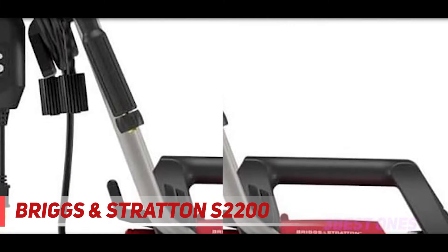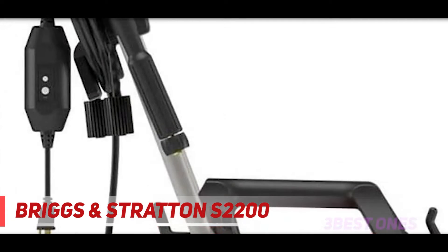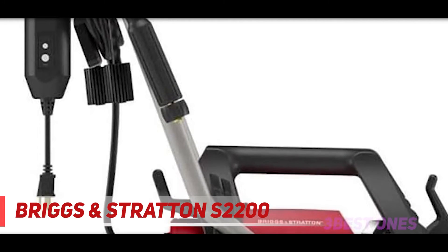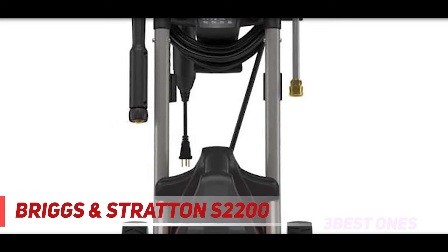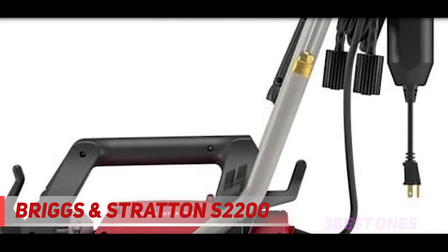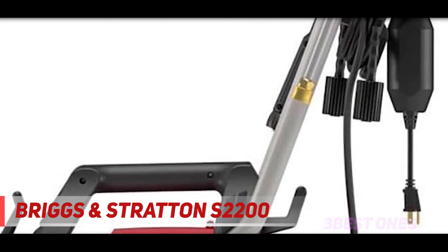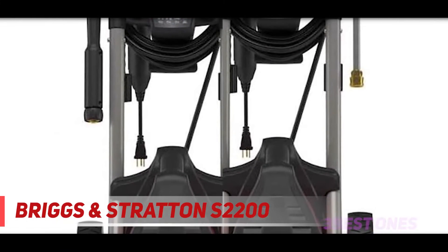Here we have the Briggs & Stratton electric pressure washer. I placed this device at number 3, but it has the ability to be the best choice for you, because I personally tested this device and didn't feel any compromise in quality and performance. This best electric pressure washer comes with a 25-foot high pressure hose and a GFCI-protected 35-foot electrical cord, allowing you to reach further with your cleaning potential.